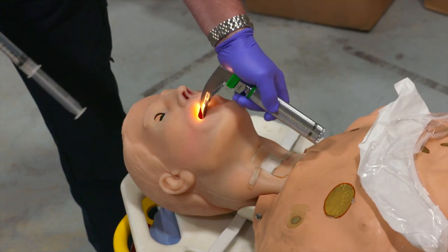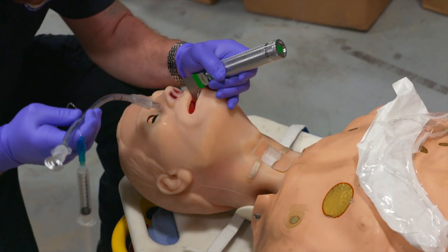Sometimes when we encounter patients they have very bloody airways or a lot of vomit in the airway, and with the old way of intubating we are very good at that — but this gives us yet another confirmation to assure that we get that breathing tube in on the first attempt, reducing the time it takes to get someone breathing again.